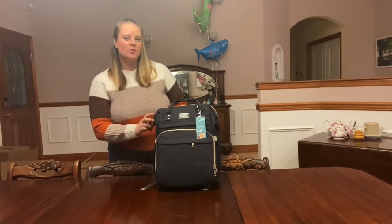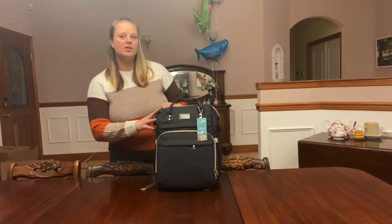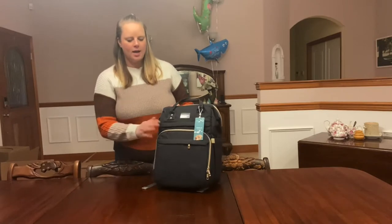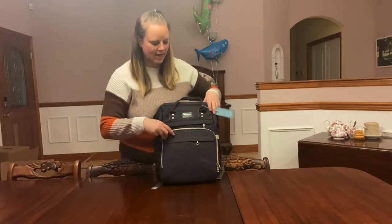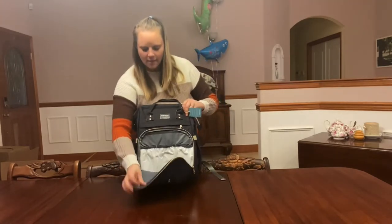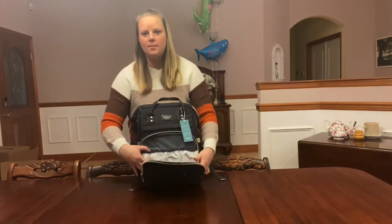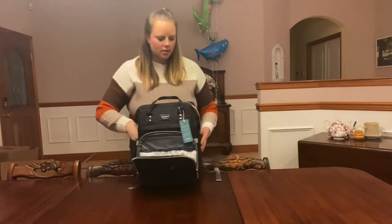So I thought this would be really handy for her. It is a bag that also turns into a little baby bassinet. This backpack actually has a lot of storage — as well as the bassinet, it has three insulated pockets where you can put baby bottles, and it also has a pocket for a water bottle.